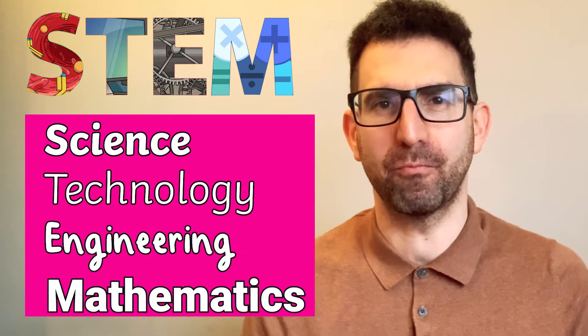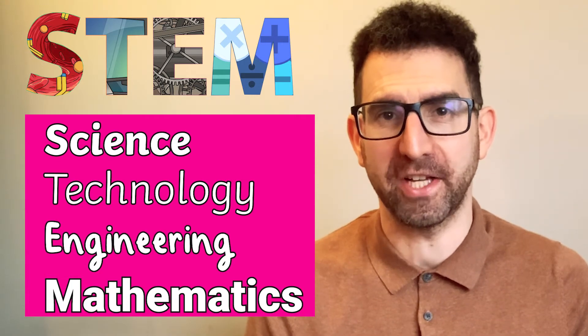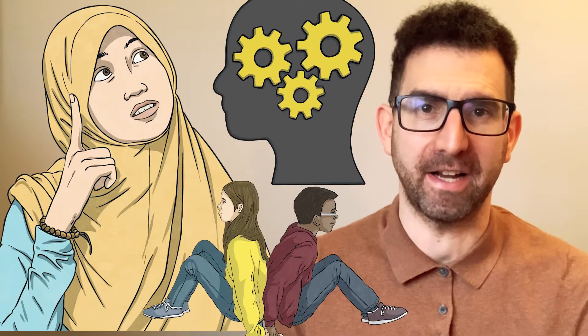STEM is an educational programme developed to prepare learners to study in the fields of science, technology, engineering and mathematics. STEM aims to foster enquiring minds, logical reasoning and collaboration skills.